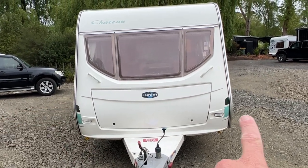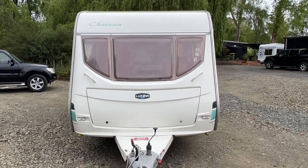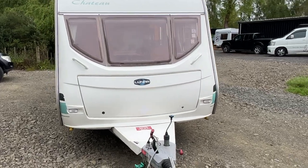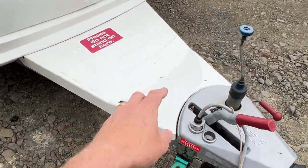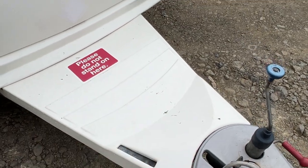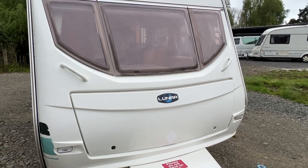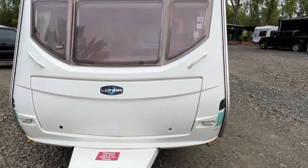Some of the pinstriping has faded and has stone chipping. The Chateau symbol up the top there is slightly faded also. The drawbar cover is in good order with a couple of small marks on the drawbar plastic.